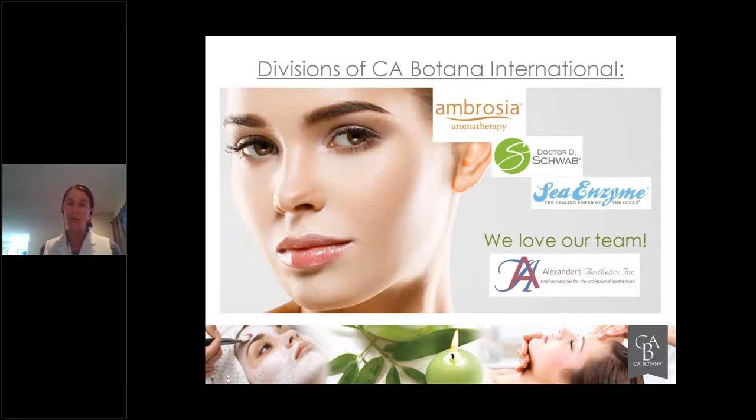You are all responsible for the results and the good feelings your clients go away with. Remember, people will remember how they feel more than what you said in the clinic room. Because you're the one implementing the protocols and retailing the products, you need to understand what's behind the products. Put on your detective hat whenever you're analyzing a particular product line and understand what makes it do what it does. For Sia Botana, there are three main lines.